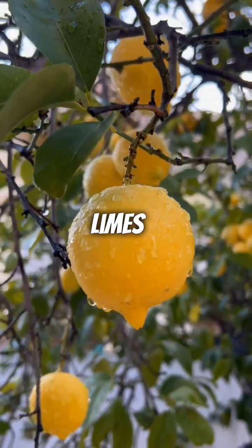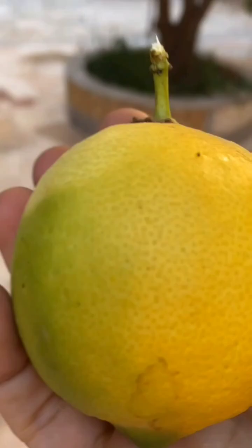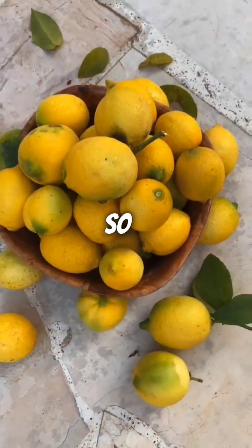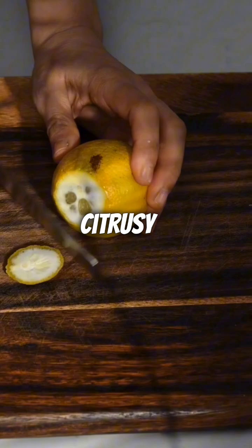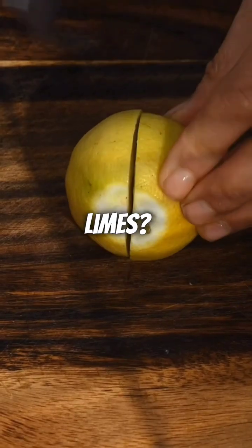On the other hand, limes have a denser composition, with less air and more solid material packed within. This difference in density affects their ability to float or sink. So next time you're pondering over a citrusy puzzle, remember the curious case of floating lemons and sinking limes.